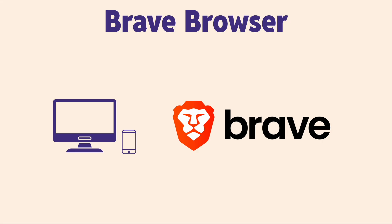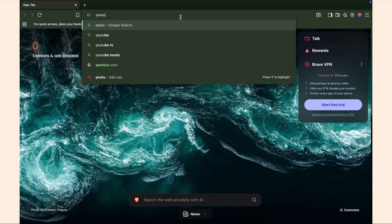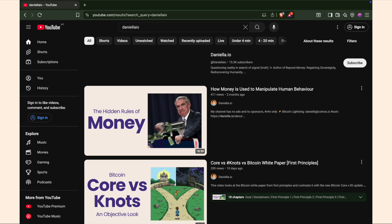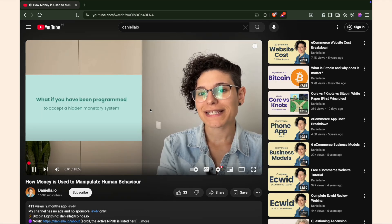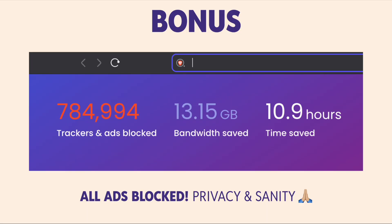You can install Brave Browser on your phone and on your computer. All you have to do is go to brave.com and download it for your desktop, or go to the app store on your phone and download the app. It's a browser just like Chrome or Safari, however it blocks ads. So when you go to YouTube, you won't see any ads anymore. And it blocks ads on all websites, not just YouTube.